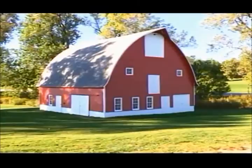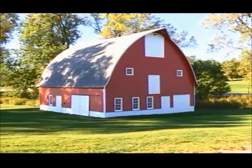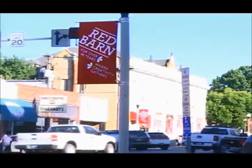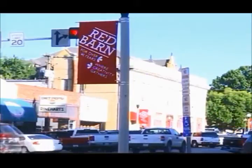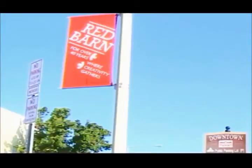The freshly painted barn is now ready for thousands of visitors to Kirksville tomorrow for both Truman's Family Day and for the Red Barn Arts and Crafts Festival. The popular annual downtown festival will be held from 9 to 4:30, rain or shine. It features arts, crafts, food, fun, and entertainment for the whole family.